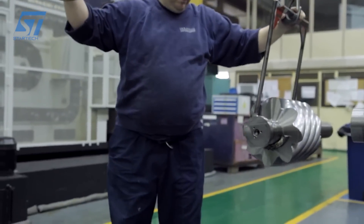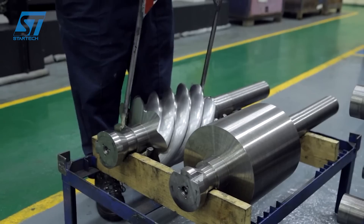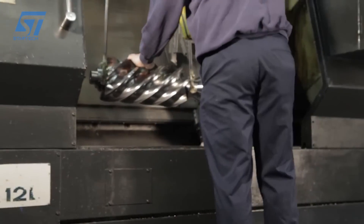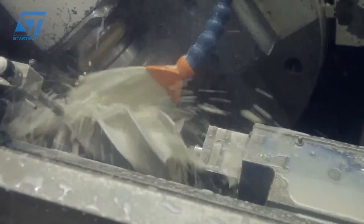4. GT-Series Gear Grinding Centers – used for gear grinding. 5. SP-Series Screw Pump Spindle Grinding Machines – used for screw pump spindle grinding. 6. WG-Series Worm Grinding Machines – used for worm grinding. 7. Ancillary Support Machines – providing additional support.